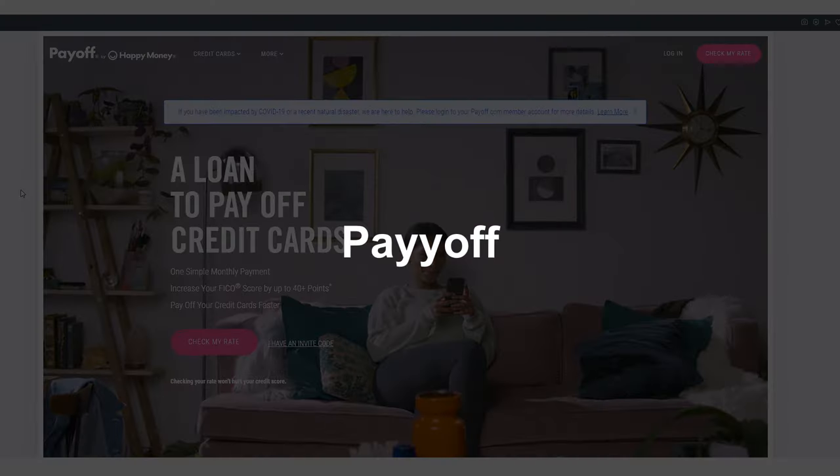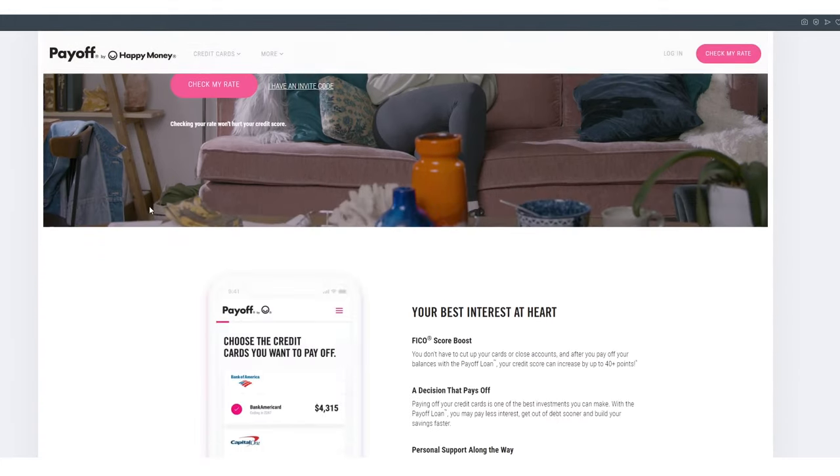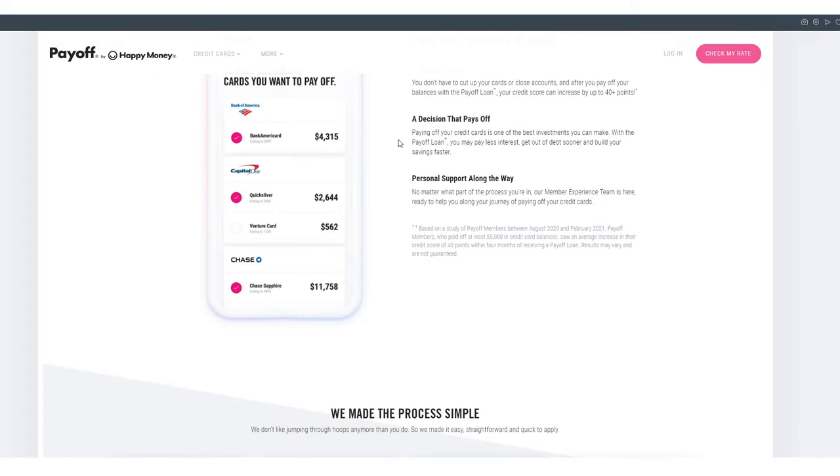Next is Payoff — not really a credit card or personal loan offer, it's a debt consolidation offer. It goes directly toward paying off all your credit cards by making one payment, which is great for a lot of people, especially if you've worked yourself into a hole through the last year or so with the economic situation.